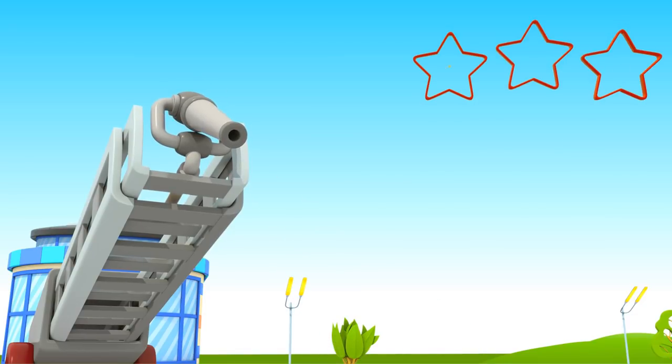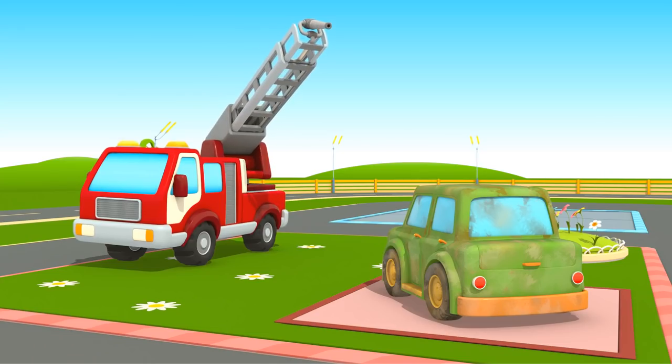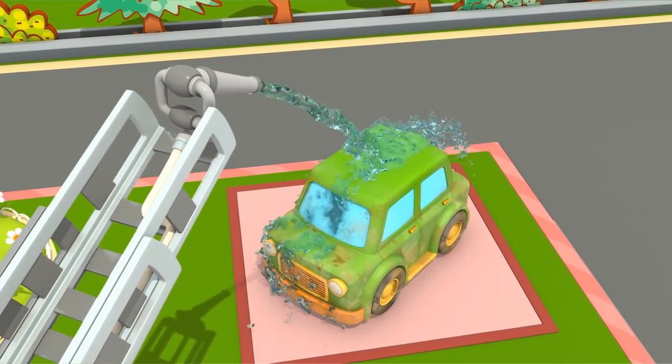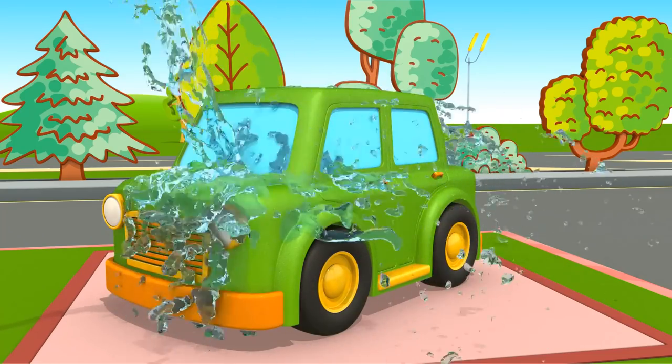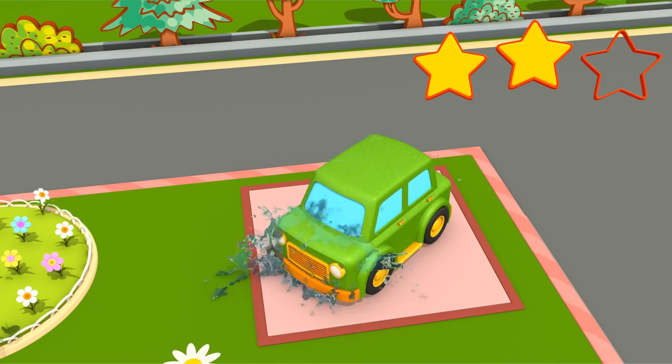Task number one complete. Now the fire truck needs to wash the car — it's very dirty. Task number two complete.